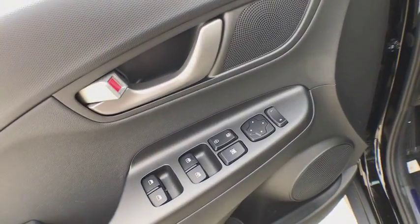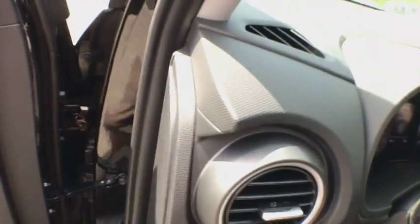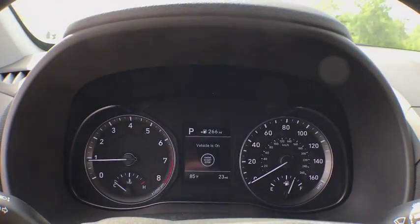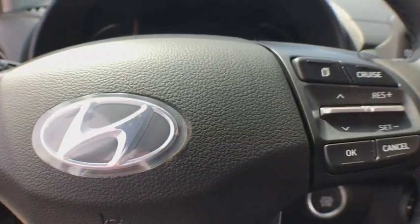Bluetooth, adjustable steering wheel, power steering, cruise control, keyless start, auto-dimming rear view mirror, aluminum wheels, four-wheel disc brakes, universal garage door opener, climate control, rear defrost.